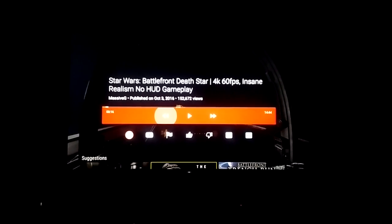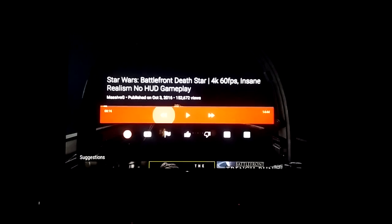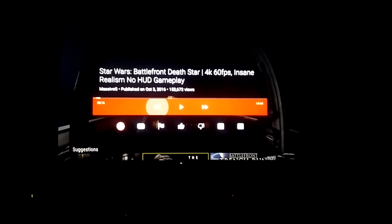I recently bought a Sony XPR 75-inch 4K TV — the X850D, I believe is the model number. It's a great TV, but I do have one issue with it.